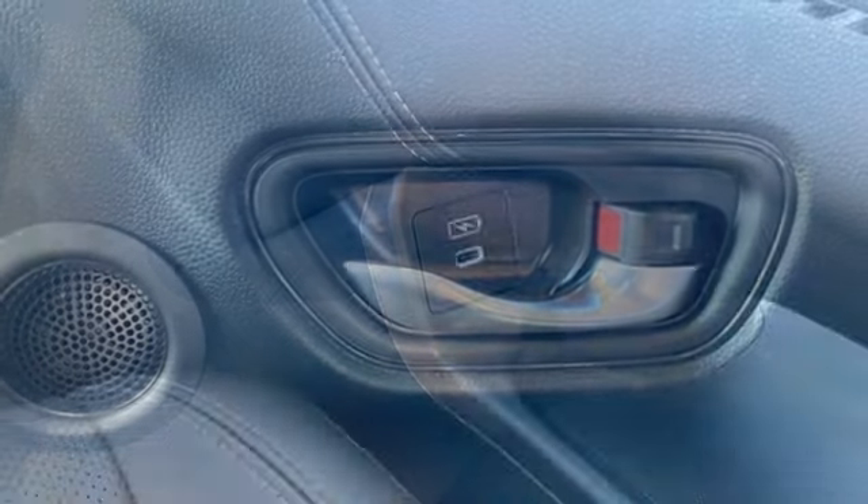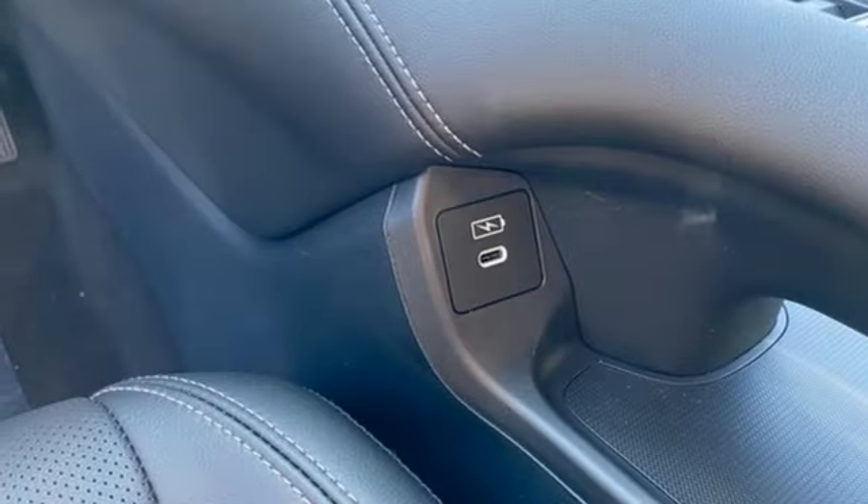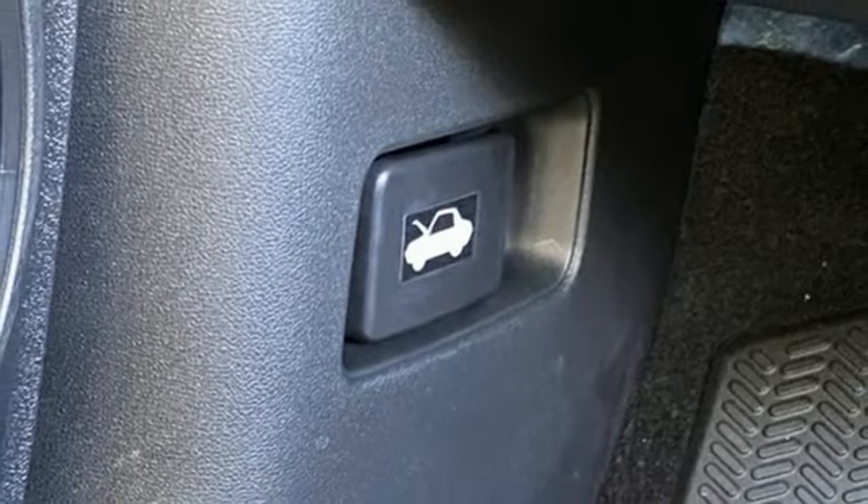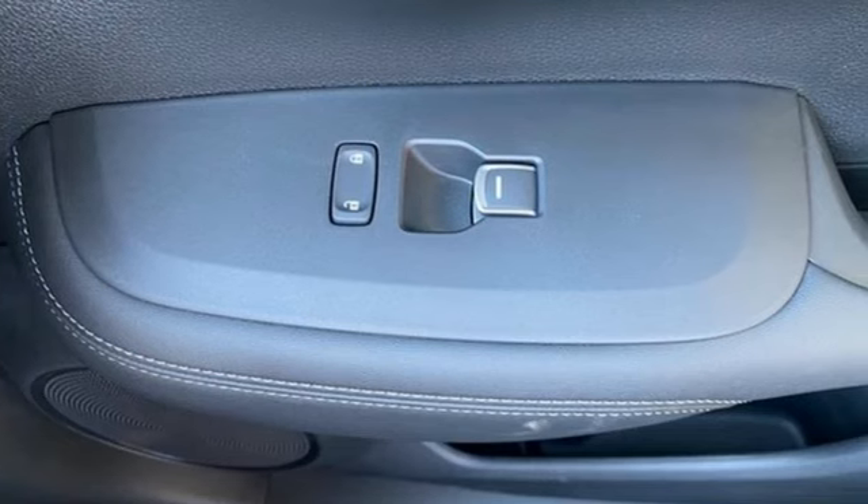Wi-fi hotspot, external memory control, express open and closed sliding and tilting sunroof, inductive device charging, and LED low and high beam headlights.